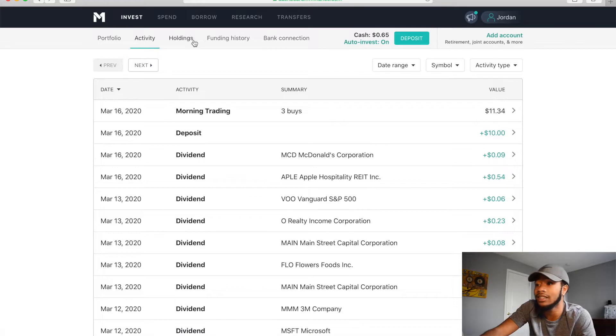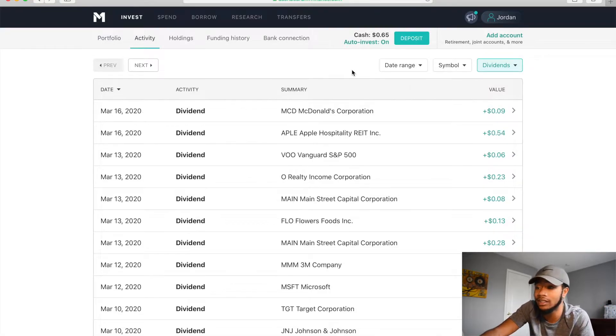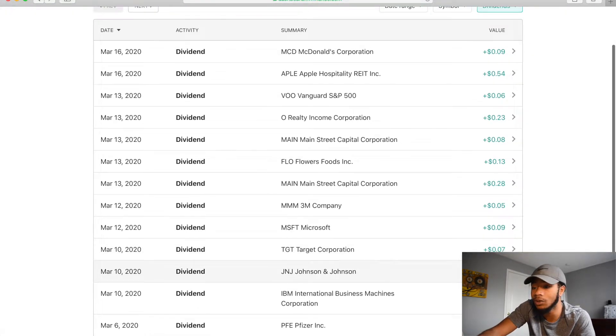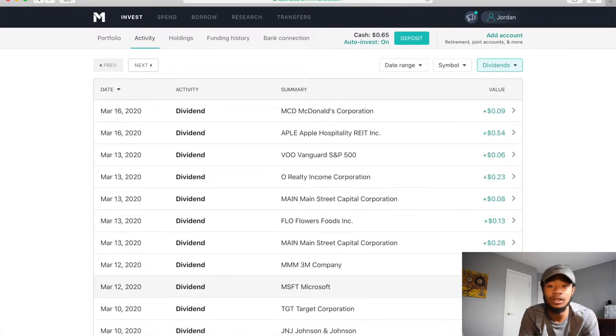Dividends are one of my favorite things and it's why I started both of these portfolios. During this bad time in the market, I still get paid. All throughout March money is coming into the portfolio being reinvested, buying these lower-cost shares — which I would have bought anyway if the portfolio was up. My bigger Robinhood account is getting more money in dividends. One of my goals this year is to get to around $100 a month in dividends through that account.